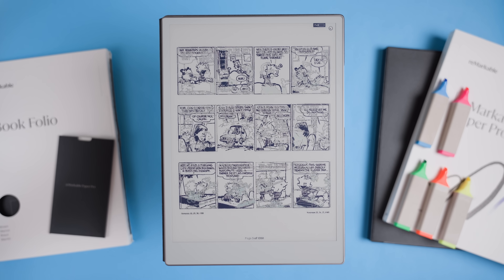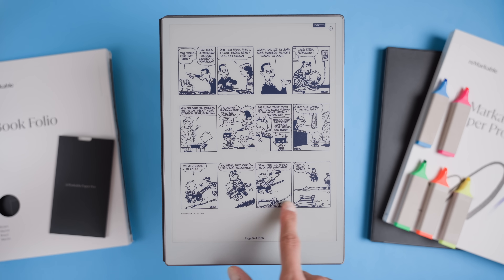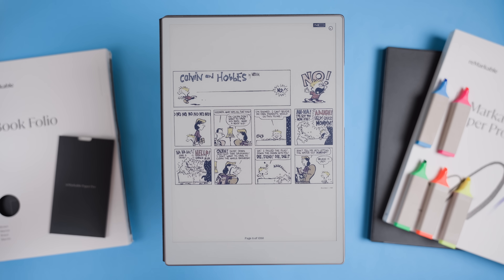Now you may be asking: why even bother backing up your books? There are a few serious reasons. First, Amazon could lose the licensing rights to a book, meaning you may lose access to it in the future. Second, you may want to remove DRM and read your books on other devices, not just your Kindle. Depending on where you live, this may not be completely legal.